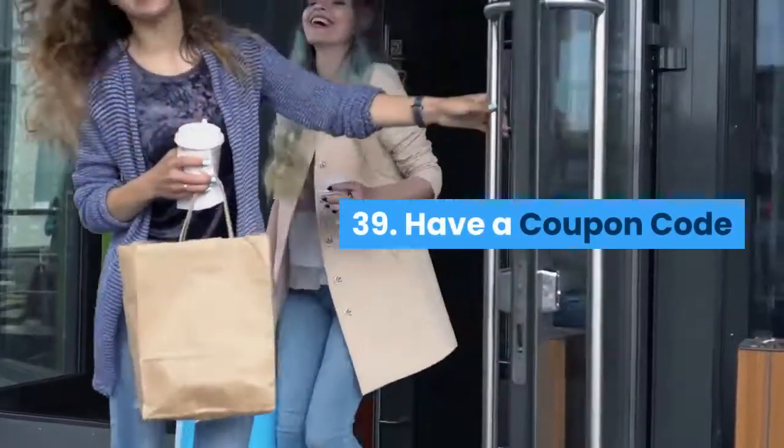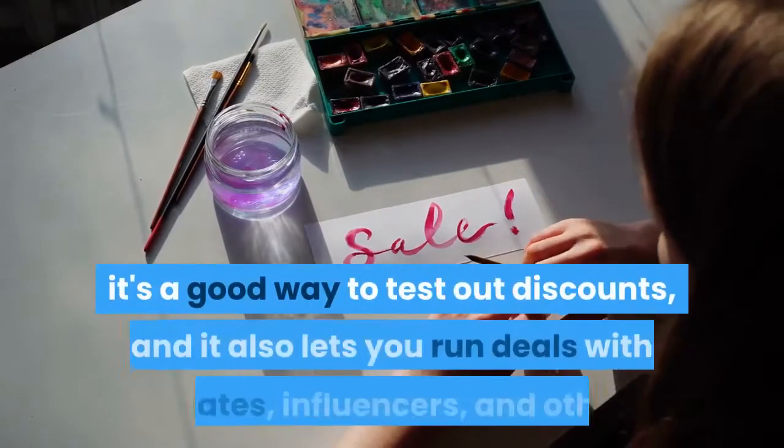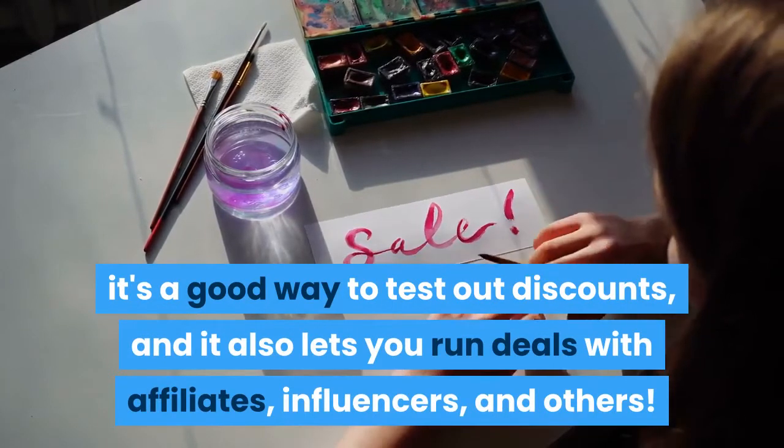Have a coupon code: This is a great way to get people to buy who otherwise might not. It's a good way to test out discounts, and it also lets you run deals with affiliates, influencers, and others.